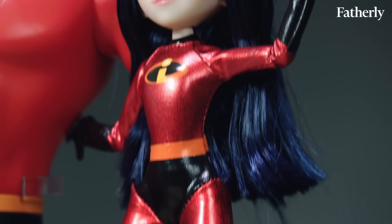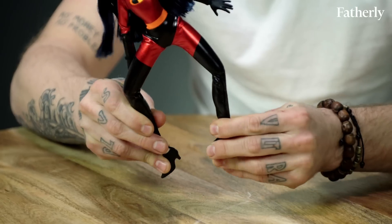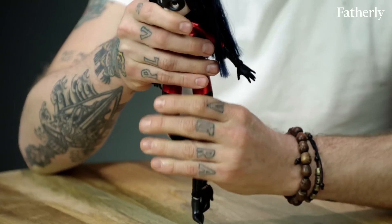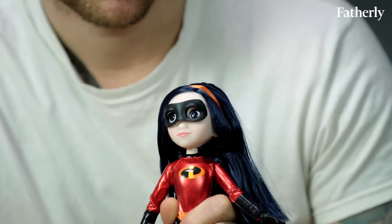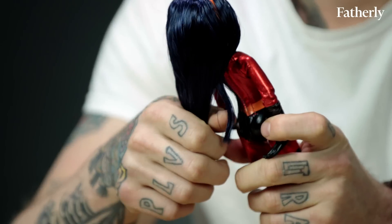This is the Violet action figure by Jack's Pacific. It's about $15, but pretty high quality for what it is. There are 11 articulated parts, so like many teenagers, she is flexible. She has a mask which comes on and off, so there's an activity you can do with Violet. And her face knocks it out of the park — that looks like the character. She has a really lovely hair color; it's a beautiful tone.